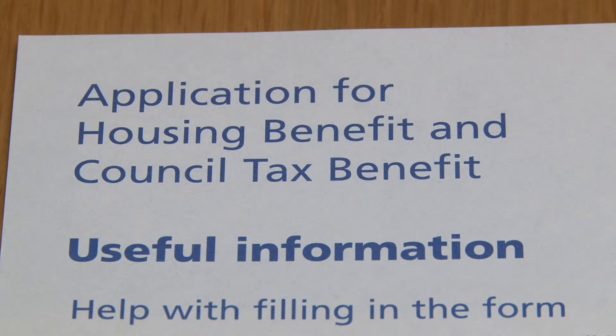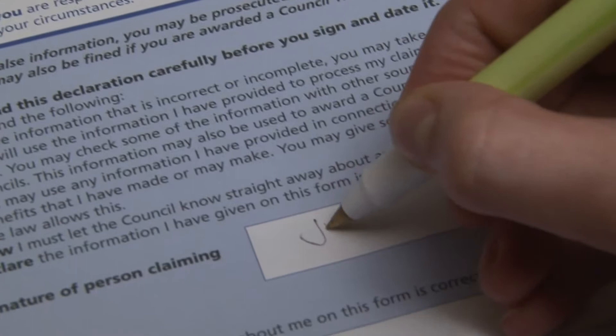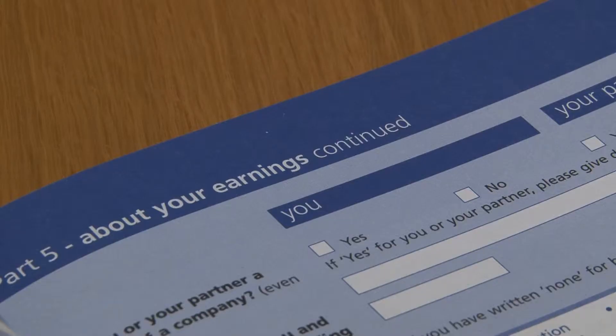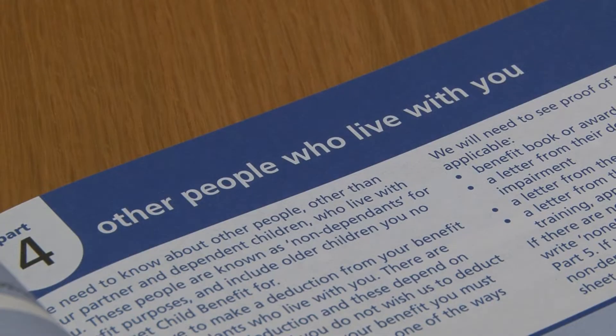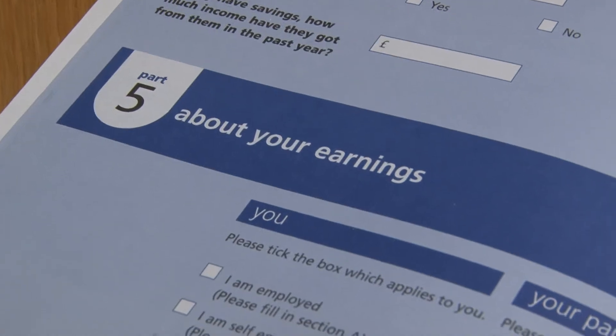If you are receiving housing or council tax benefits, it is important that you let the benefits service know immediately about changes in your circumstances, such as a change in income or someone leaving or joining your household, as changes may affect the amount of benefit you receive.